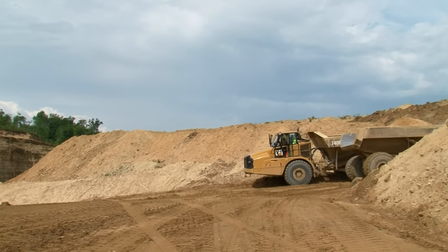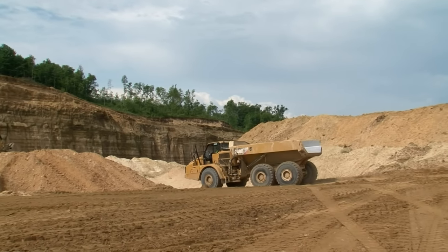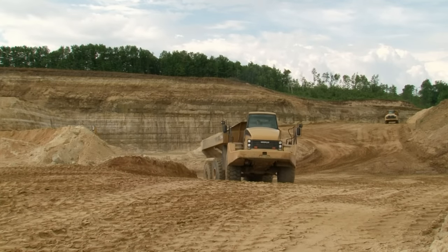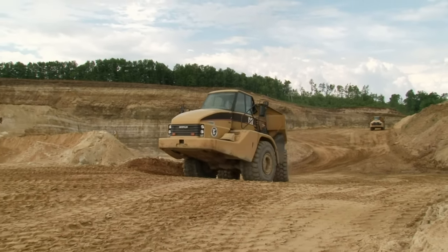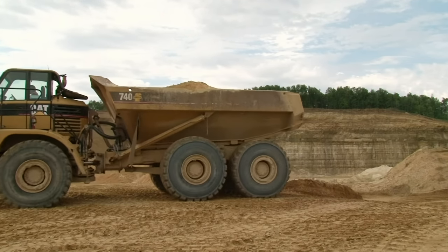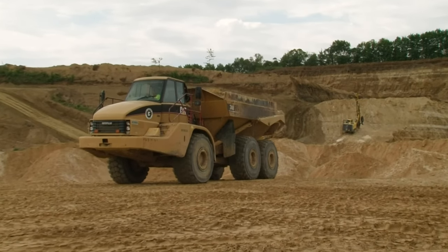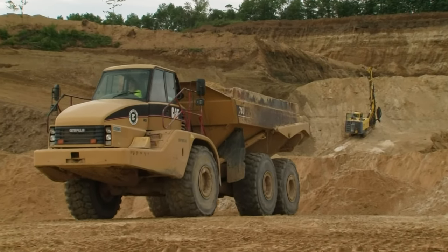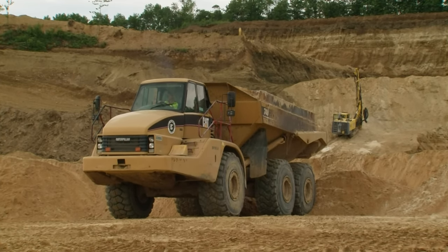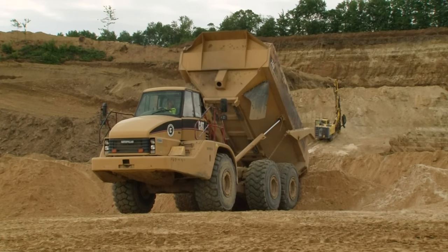The Cat 740B articulated mine haul truck measures approximately 36 feet long, 12 feet 4 inches wide, and 13 feet 3 inches high, with a payload capacity of 43 and a half tons. The short mine haul brings the sand up the hill and out of the pit to the dumping area, where a front end loader takes over and scoops up the sand to feed it into the hopper of the impactor, which will be the next process in the making of frack sand.